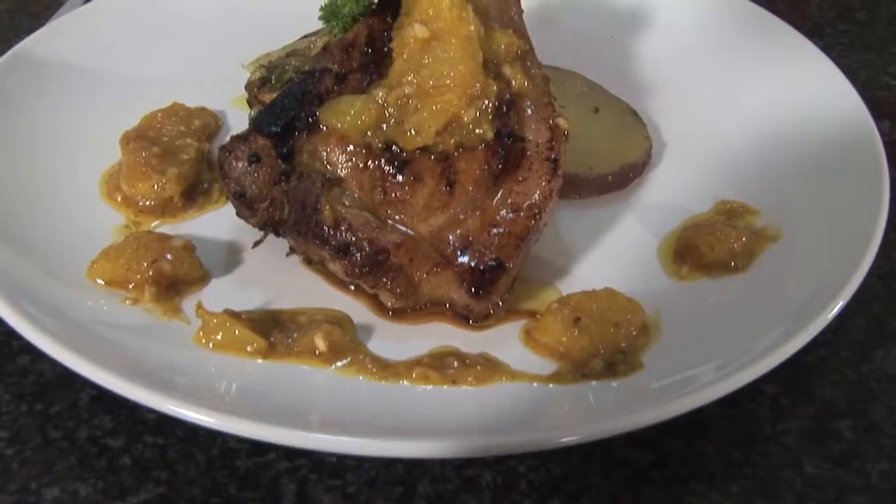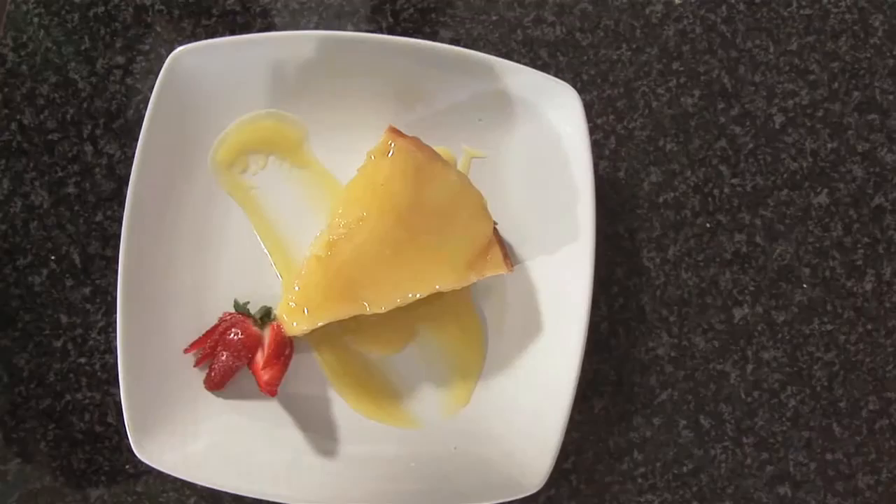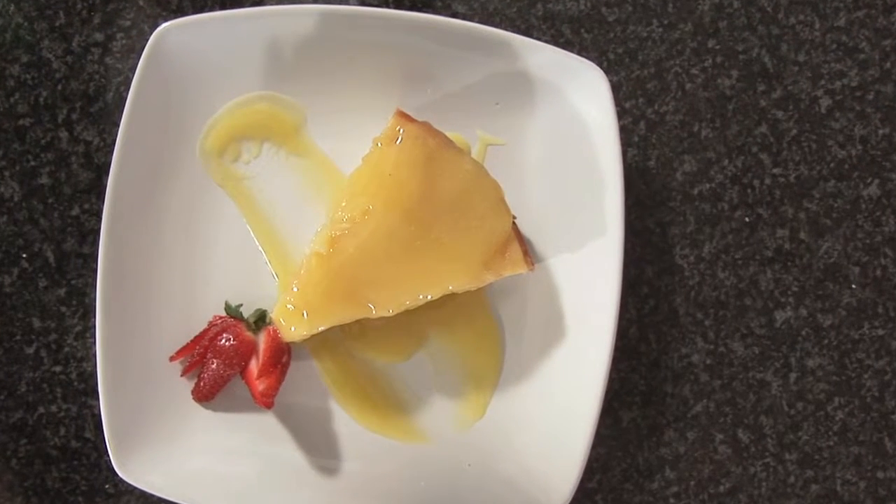For main course, grilled pork chops served on sauté sweet potatoes with an orange sauce. And for dessert, an upside-down pineapple pudding with caramel sauce.